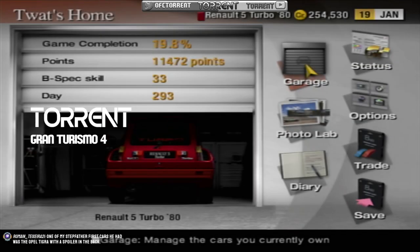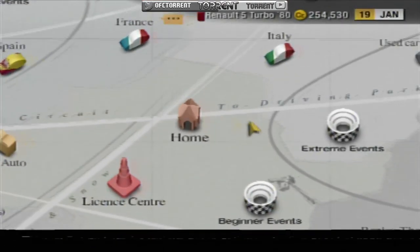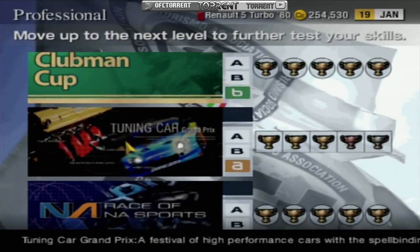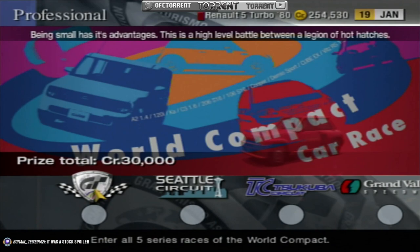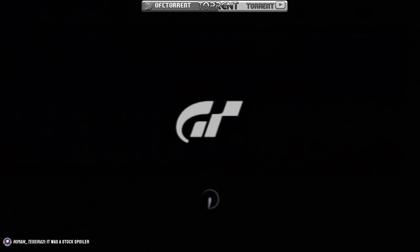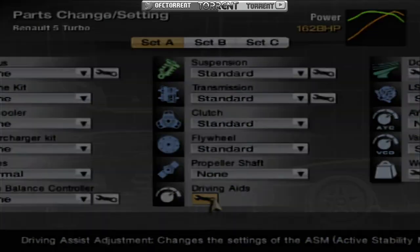The compact car cup, and we are using the Renault 5 Turbo - won this in an earlier event. We're going to the compact car stuff. So 30k with seven and a half k per race, that's about 68,000 credits overall, which is lovely. It was a stock spoiler. Anyway, let's turn off the assists - we've got Seattle to do, which means death.